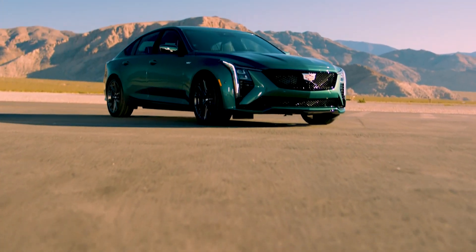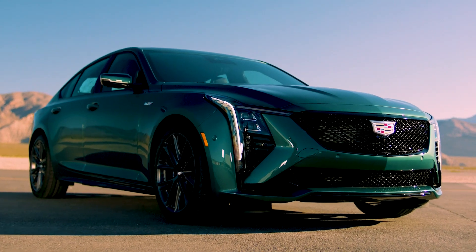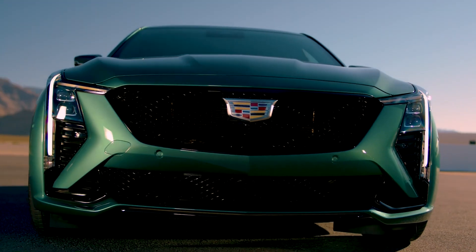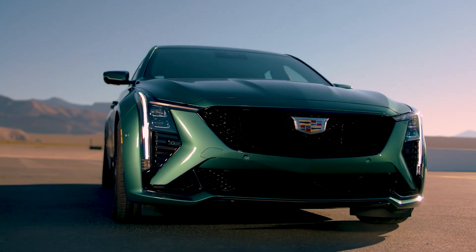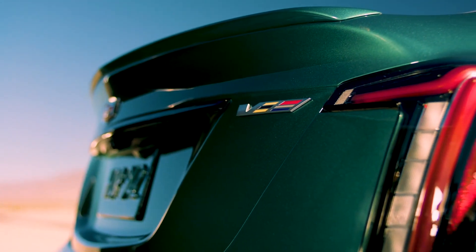Cadillac is celebrating the 20th anniversary of the V-Series by introducing the 2025 CT5V and CT5V Blackwing. The cars follow in the footsteps of the updated luxury sedan and revised sport styling, as well as modernized interiors.